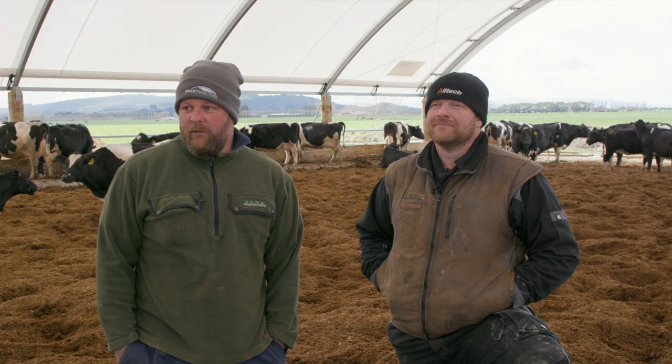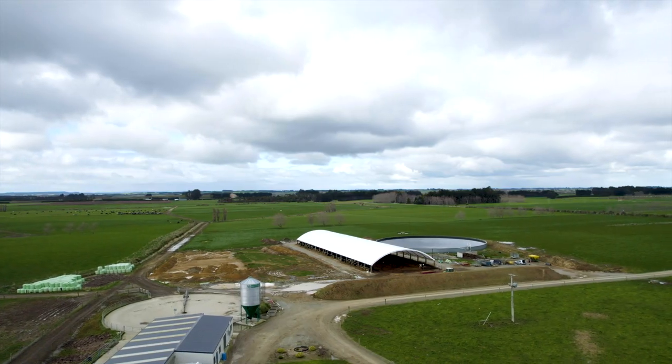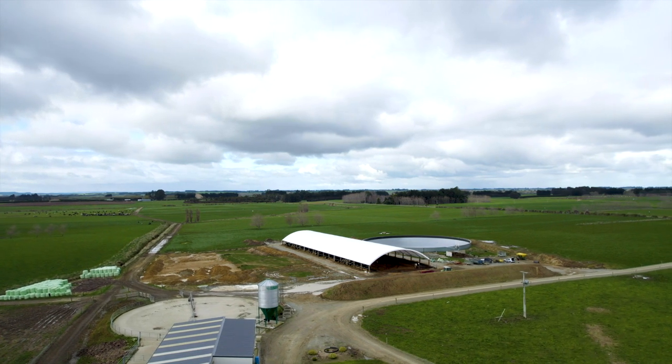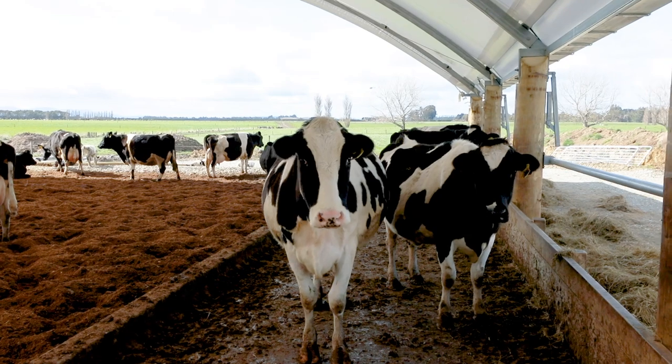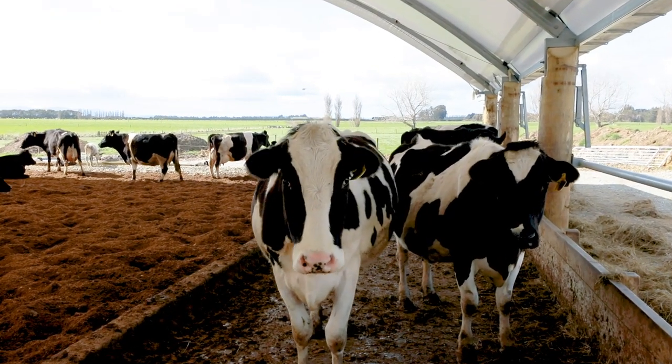We started site works in May. The first pole went in the ground on the 10th of June and we put cows in here on the 10th of August, so we built it right through the heart of winter and it's been absolutely amazing.